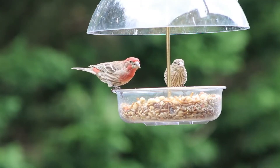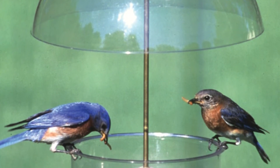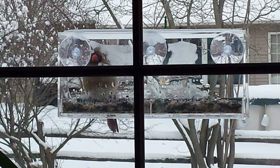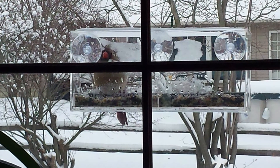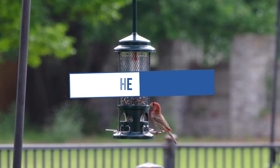You can hang the feeder or pole-mount it via its threaded base. A lifetime warranty backs the Droll Yankees Seed Saver Platform Bird Feeder against squirrel damage. We can't mention the price because it is constantly changing — all links are available in the description box. Don't forget to check for the updated price.